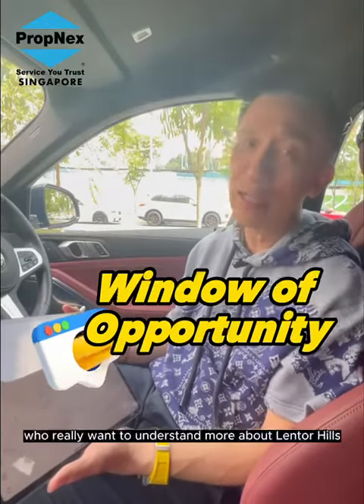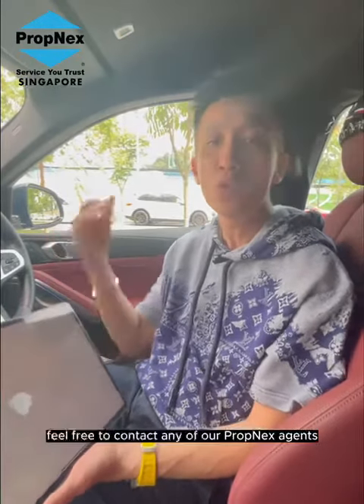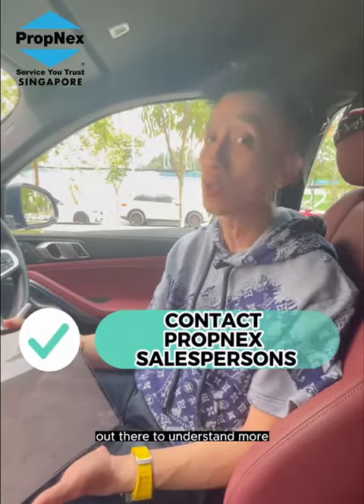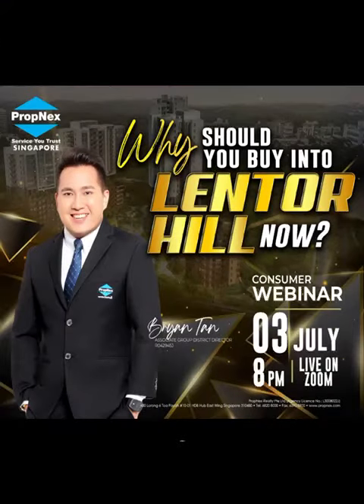For those who really want to understand more about Lentor Hill or other new launches, feel free to contact any of our Promnex agents to find out more. Stay tuned for our next Consumer Seminar on why Lentor Hills has the advantage.